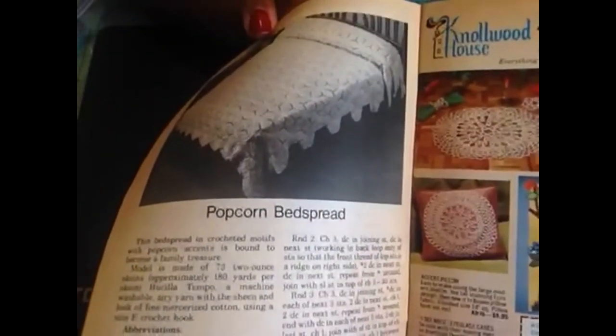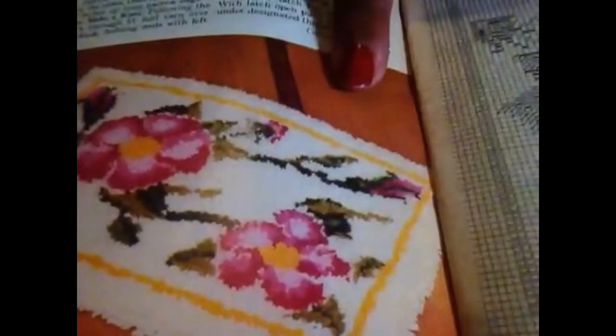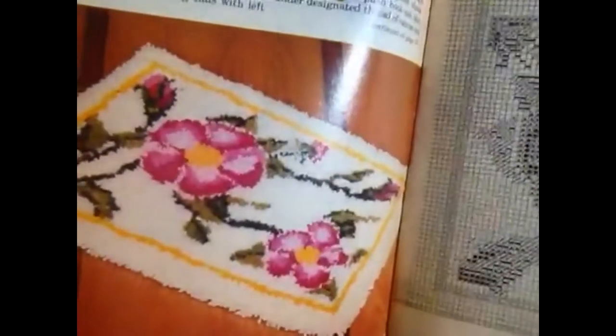Now here we get to an actual crochet project, which they call a popcorn bedspread, which is very interesting. With the Work Basket it's kind of cool because they give you a variety of crafts. So like this one is a latch hook rug, and they give you the pattern for it. But if you don't latch hook, you could take this and make it a cross stitch pattern — it's on a one-by-one block grid, so you could take this pattern and cross stitch it onto a single crochet blanket.